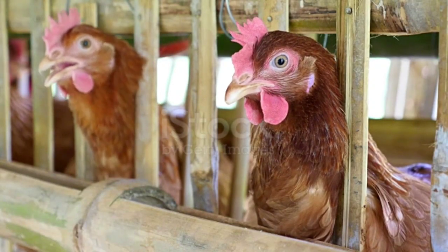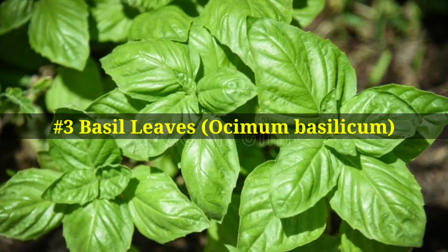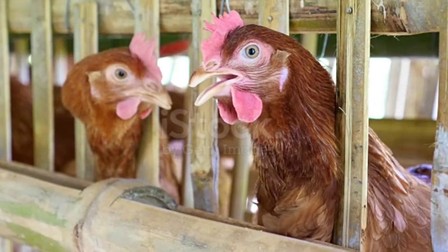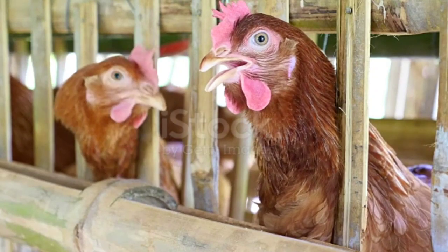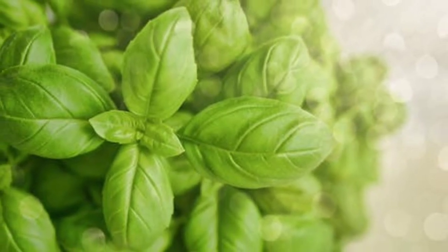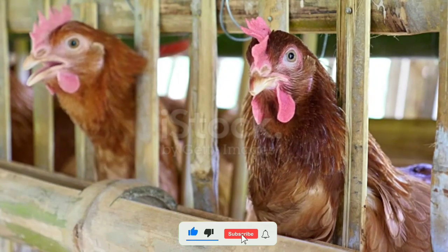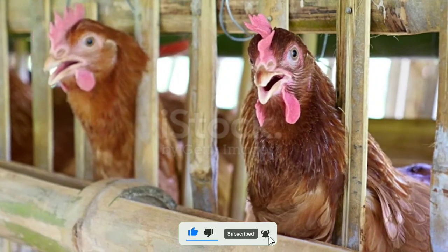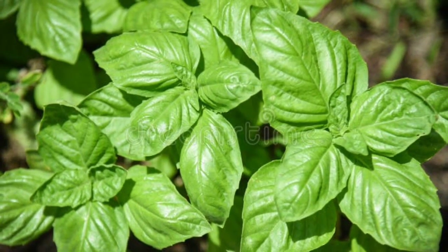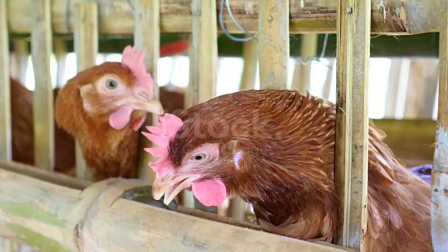Number three on the list is basil leaves. While basil is a popular herb enjoyed by humans, it also provides many potential health benefits to chickens and other animals during the winter months. Basil leaves contain antioxidant properties which help boost the immunity system during winter when chickens might be more susceptible to illness. Basil leaves also have antibacterial properties that help fight against bacterial infections.